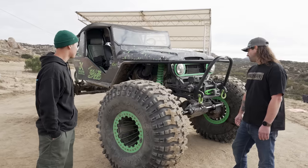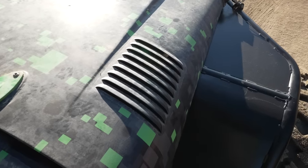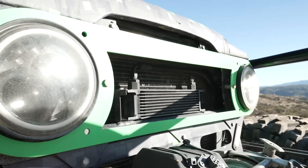I've destroyed this thing in the meantime though. Good for the soul, bad for the wallet.